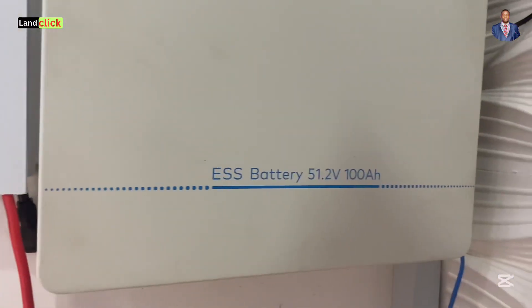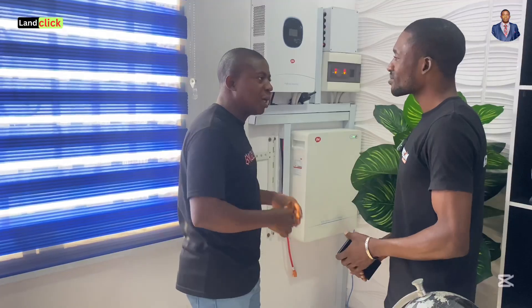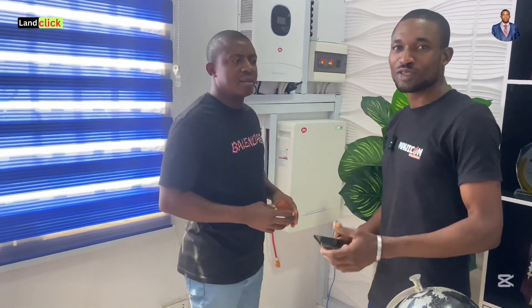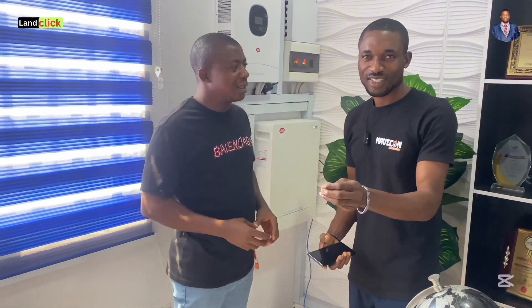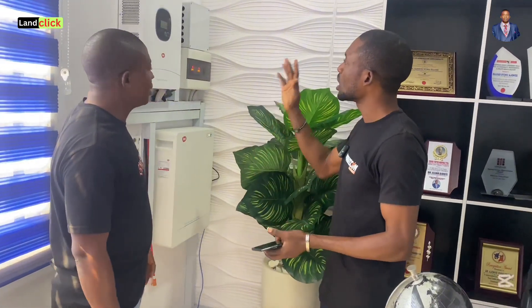Before you jump straight to this, when you say renewable energy, I want you to explain it to us as laymen so we can understand. Do you know what the elders say — you can eat your cake and have it? When we talk about renewable energy, we are talking about energy that comes from natural sources that can be replenished over time. Here in Nigeria, the most popular one is solar. We are not just in solar because we know we have different sources of renewable energy.